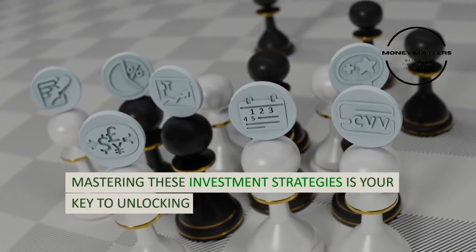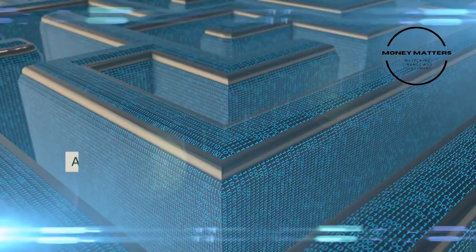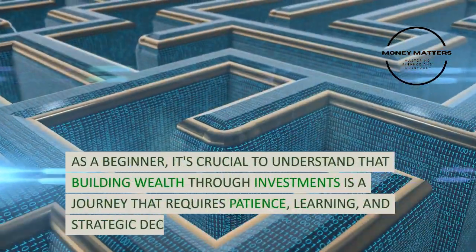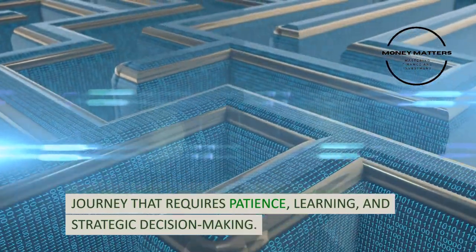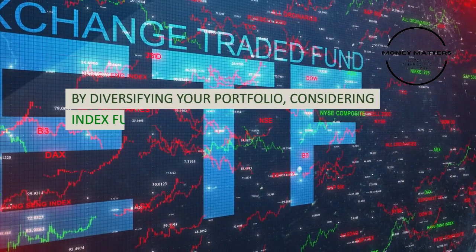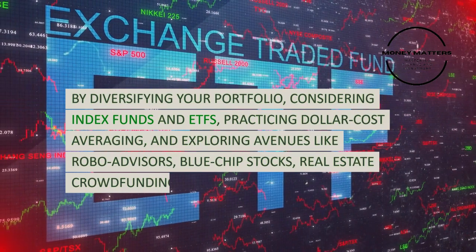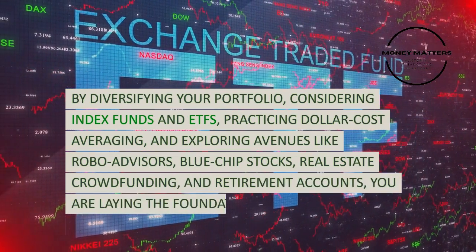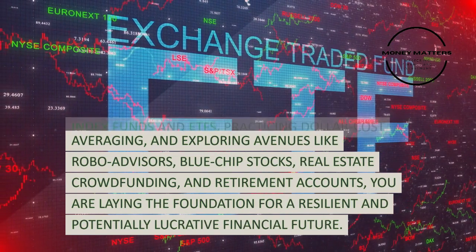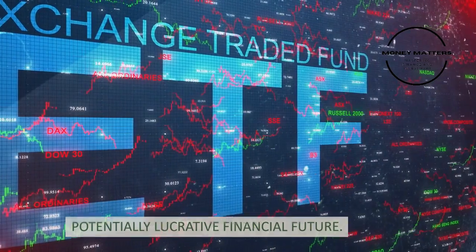Mastering these investment strategies is your key to unlocking the door to financial growth and stability. As a beginner, it's crucial to understand that building wealth through investments is a journey that requires patience, learning, and strategic decision-making. By diversifying your portfolio, considering index funds and ETFs, practicing dollar-cost averaging, and exploring avenues like robo-advisors, blue-chip stocks, real estate crowdfunding, and retirement accounts, you are laying the foundation for a resilient and potentially lucrative financial future.